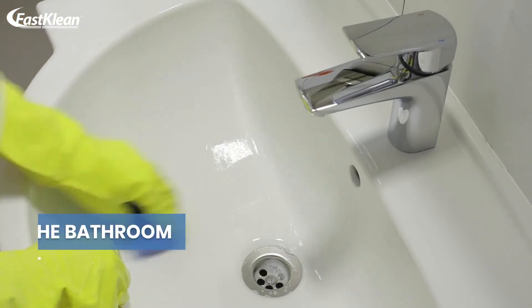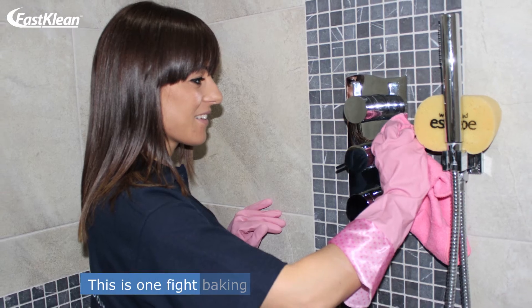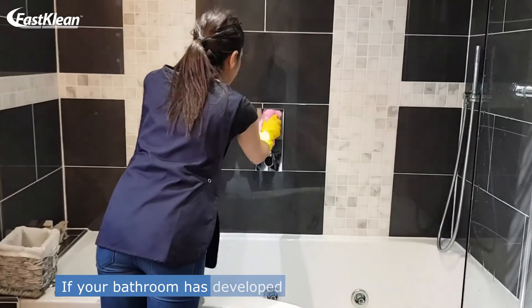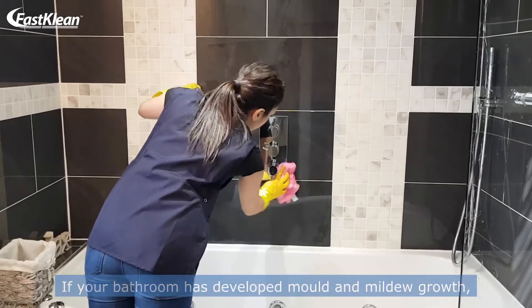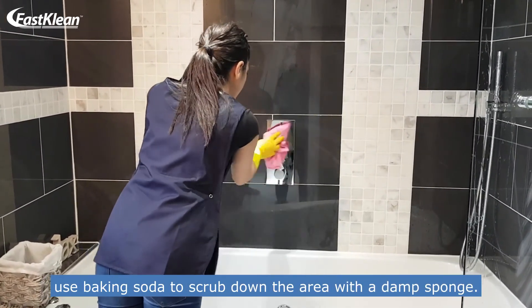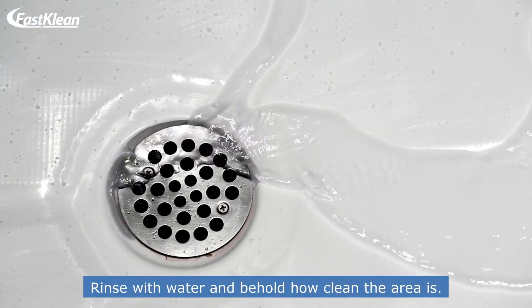Number 8: Baking soda versus mildew in the bathroom. This is one fight baking soda is always going to win. If your bathroom has developed mold and mildew growth, use baking soda to scrub down the area with a damp sponge. Rinse with water and behold how clean the area is.